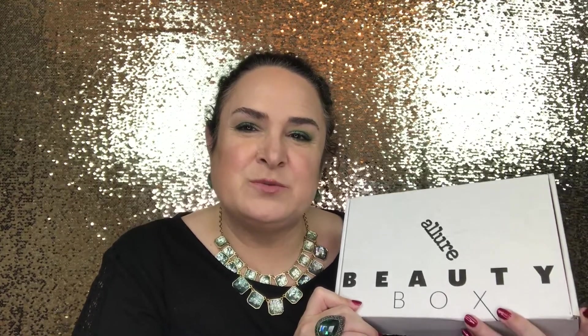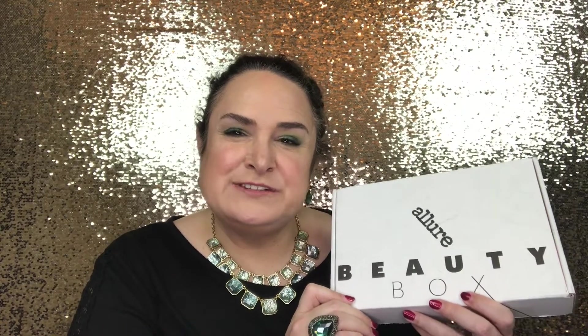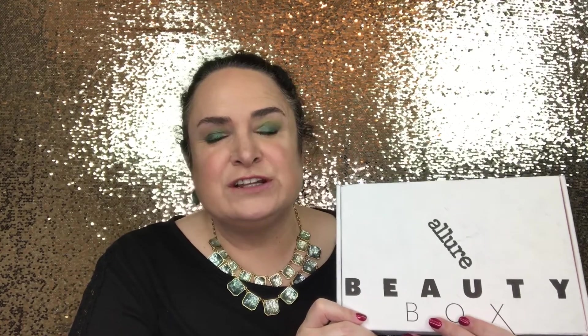Hi guys, it's Kristina Marie here with the February edition of the Allure Beauty Box. If you're new to my channel, I do beauty box reviews, tutorials, unboxings, and the occasional giveaway. When this channel hits 100 subscribers we will be giving away free beauty products, so stay tuned. The Allure Beauty Box is $15 a month with free delivery, and there's usually between $50 and $90 worth of product, with full-size and deluxe sample sizes.